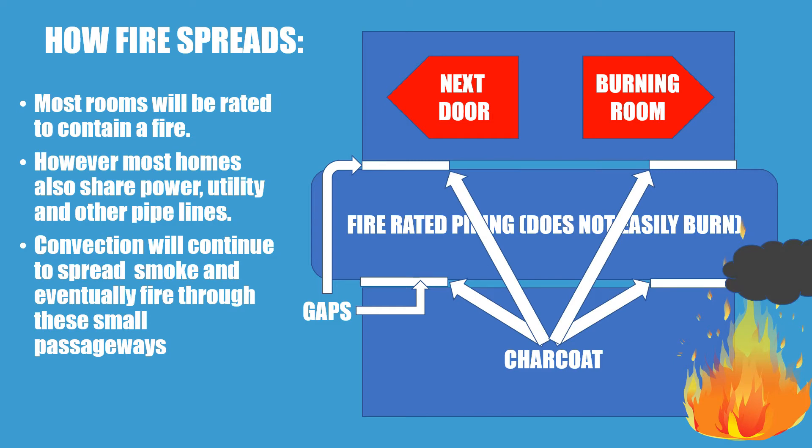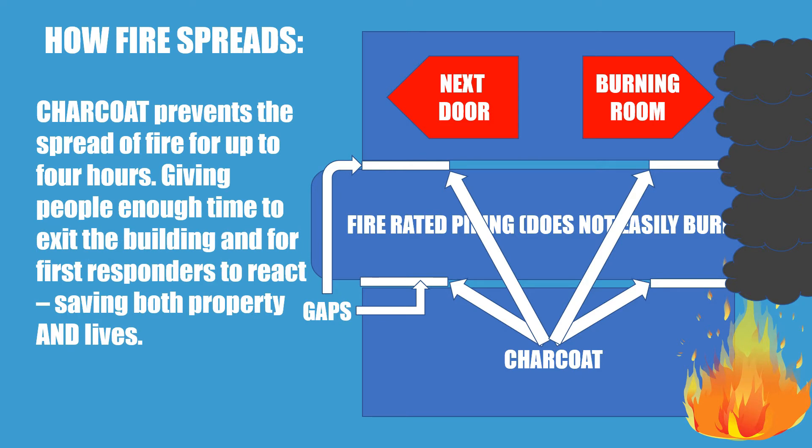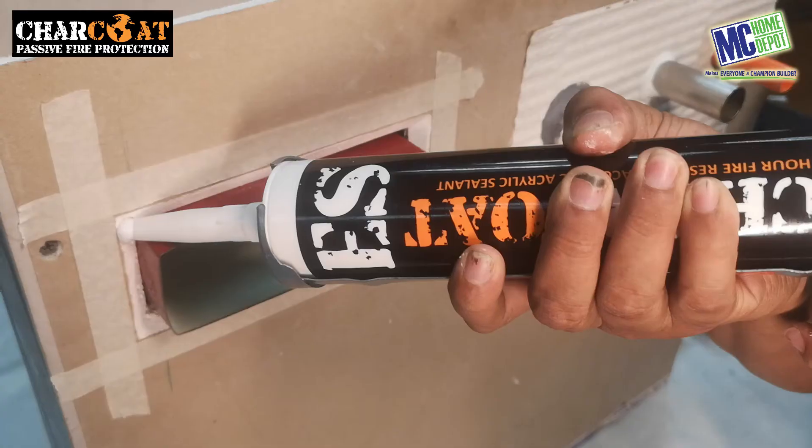For the passive fire protection market, we have a range of products that can be used to stop the spread of fire. Our Charcot range has a four-hour fire rating, meaning it will take four hours before it runs out of its fire-stopping capability. Charcot passive fire protection has four major sealants.